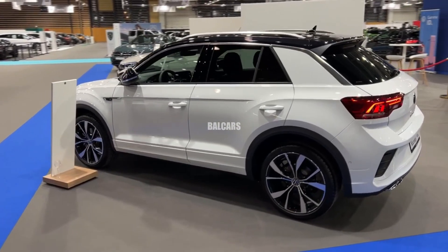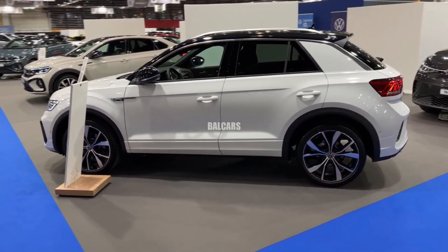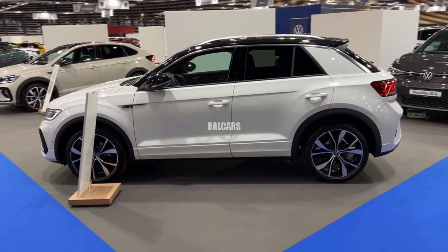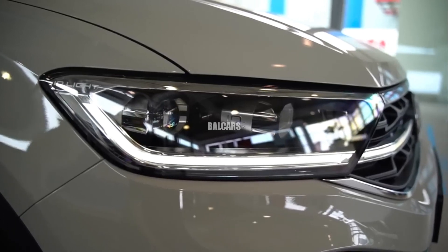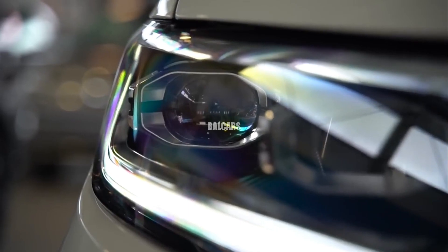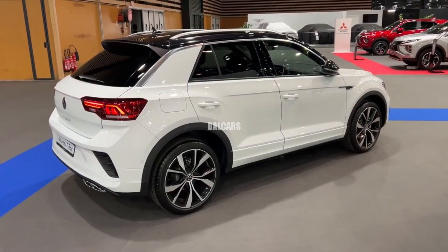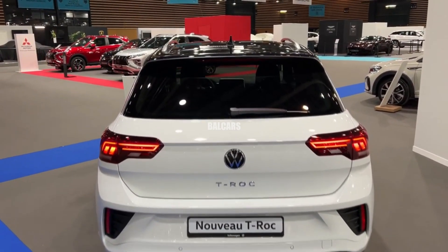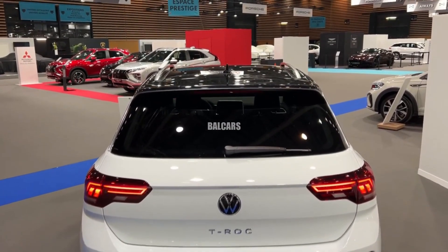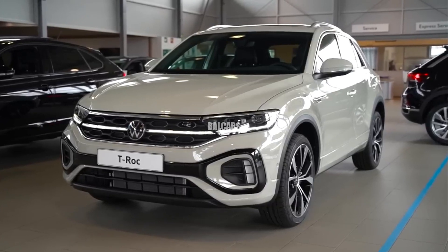Although official confirmation of the 2025 T-Rock's exact powertrain features is pending, the engine lineup is expected to be consistent with Volkswagen's dedication to efficiency and sustainability. The T-Rock may receive powertrains from the recently revised MK 8.5 Golf, which may include plug-in and mild hybrid options.